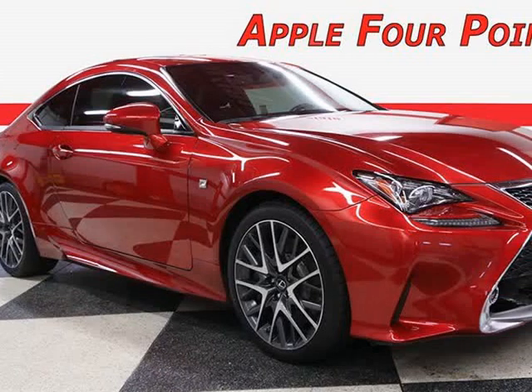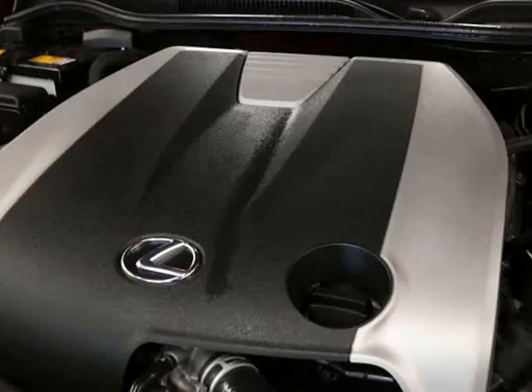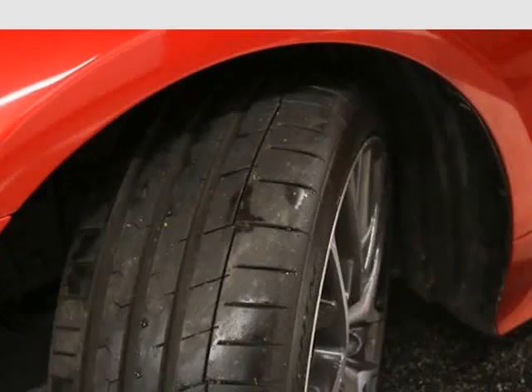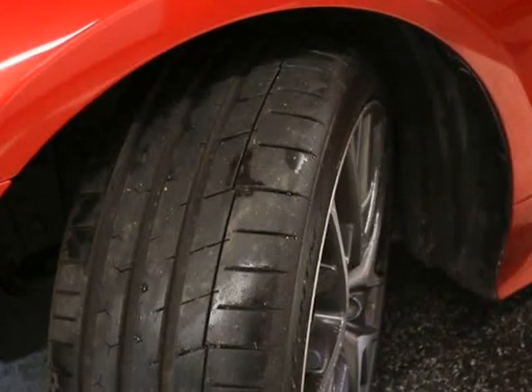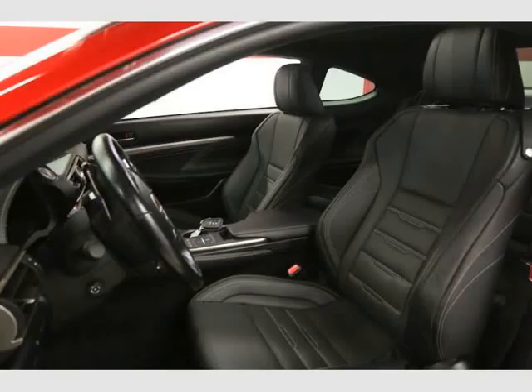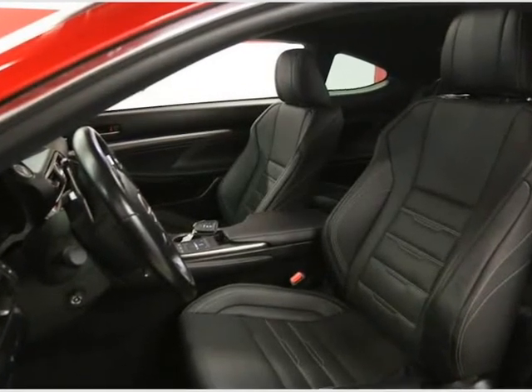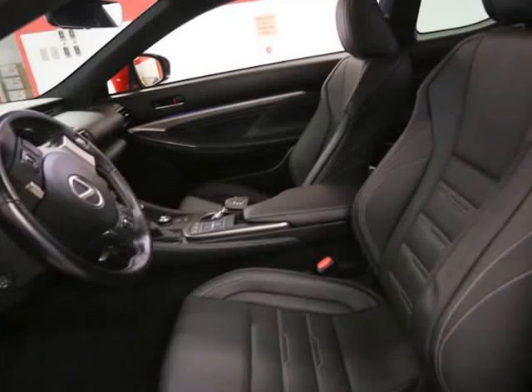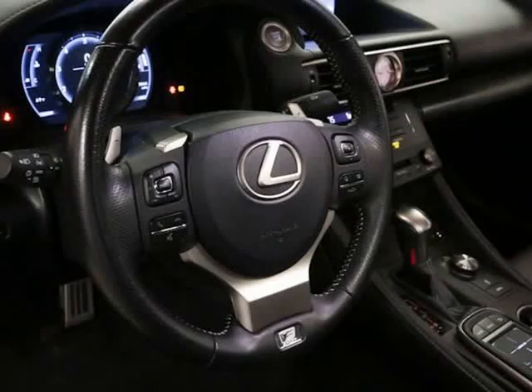This 2017 Lexus RC350 is brought to you by Apple 4 Points. Inquire about our easy one-step live-feed walk-around of this clean Carfax 306-horsepower Lexus RC350 F Sport. Call us at 512-335-8000, stock number 039-S.